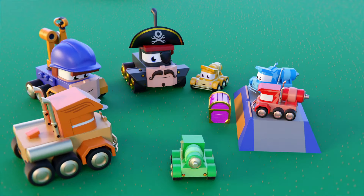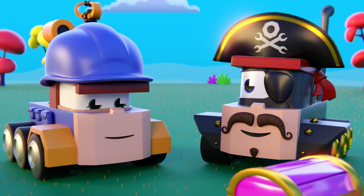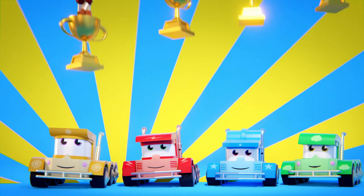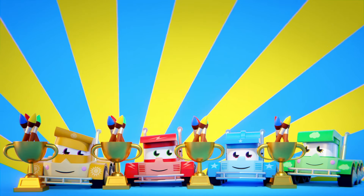Hey there, Minitrucks. How did your painting challenge go? They're just like professionals. For your hard work, you deserve the Restoration Painter's Cup. If you ask me, I think this cup could use a little touch of paint.